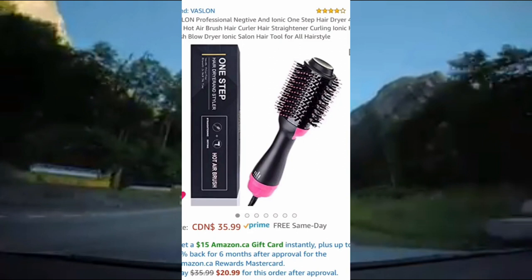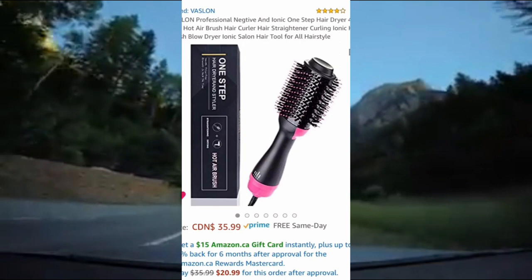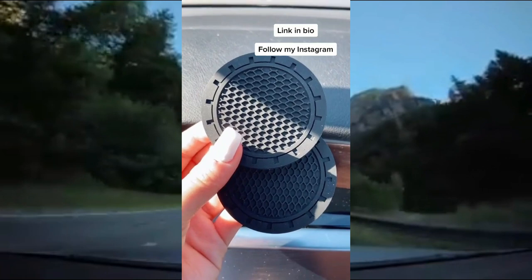And finally, this is a dupe for the Revlon Hot Airbrush Hair Dryer. It functions the exact same way as the Revlon one, it's a fraction of the price, and it's 4 out of 5 stars on Amazon.